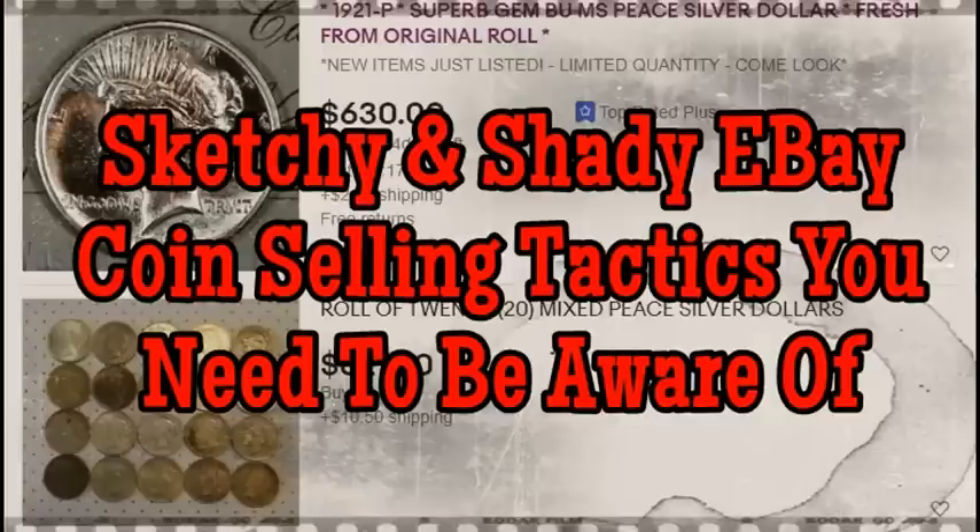Hey everyone, Sean here with Blue Ridge Silverhound, a fellow collector and part-time dealer. Hopefully everyone's having a great day. In this video, we're going to be talking about some of the sketchiest and shadiest eBay coin selling tactics that you may not be aware of — or maybe you do know about and we're just refreshing it. We're constantly seeing new people come into the marketplace, and the hobby is growing each and every single year with all the attention to collectibles. More money is definitely being poured into the marketplace. We've seen silver and numismatics — coins and paper money — all see a pretty substantial jump in overall market margin within the last 18 to 24 months. Being able to know exactly what to look for and really trusting what you're seeing are going to be absolutely instrumental.